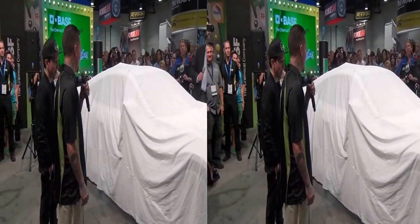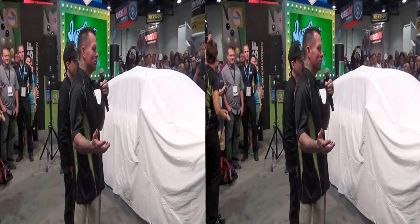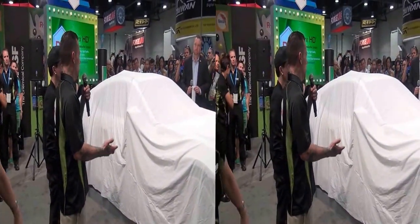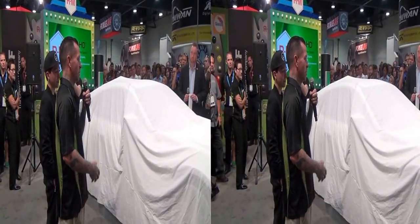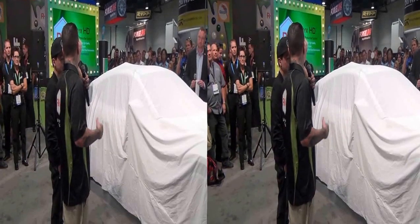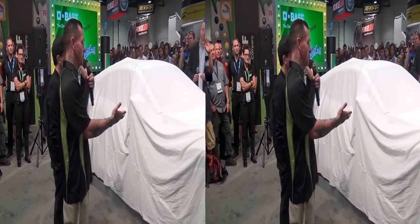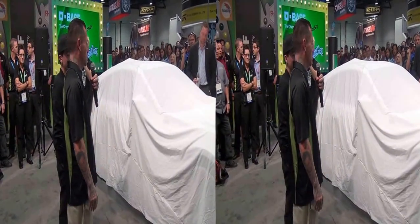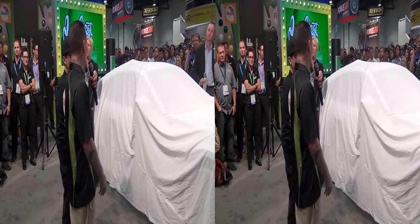Thank you for your support. So obviously this was a super important build for us as a father-son team, being a part of this business for such a long time, coming to SEMA year after year, and then actually building his first car in the shop with my guys, playing the role of me. So it's pretty important. It's a pretty big day.